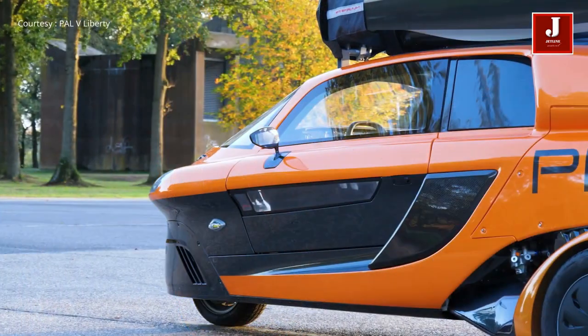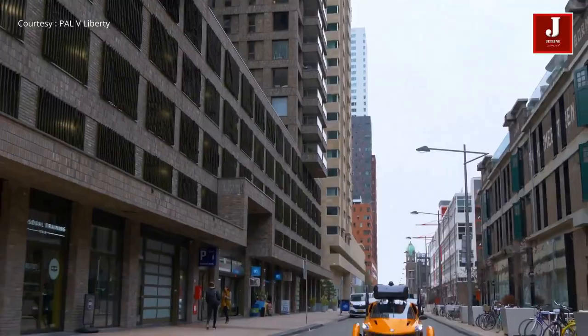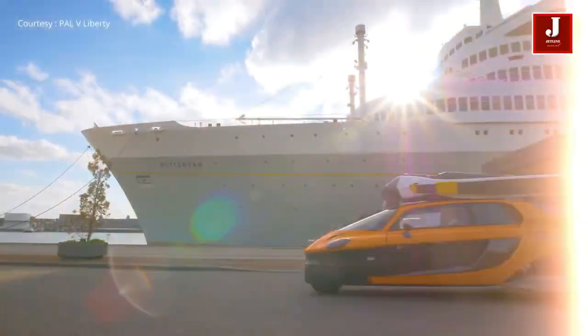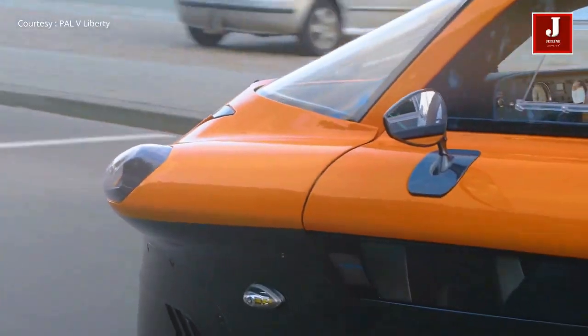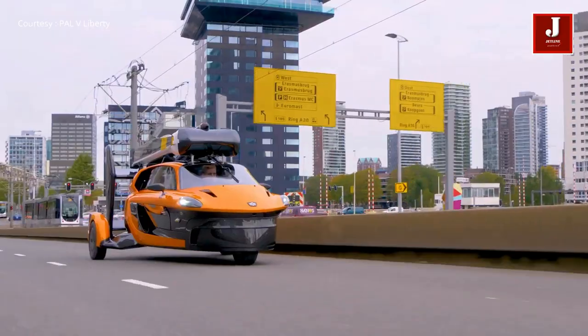The PAL-V Liberty requires a short takeoff and landing distance, making use of small airstrips or helipads for vertical takeoff and landing. The whopping price for the PAL-V is around $600,000.